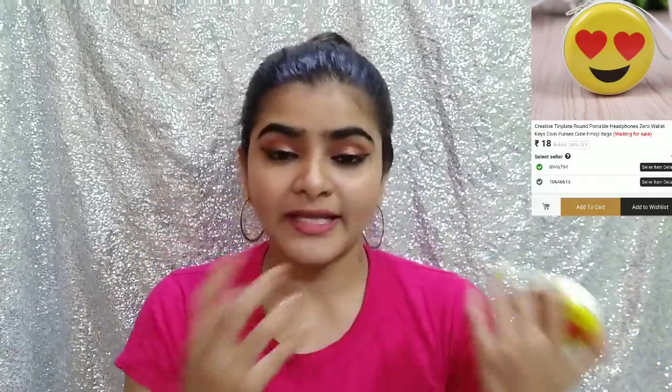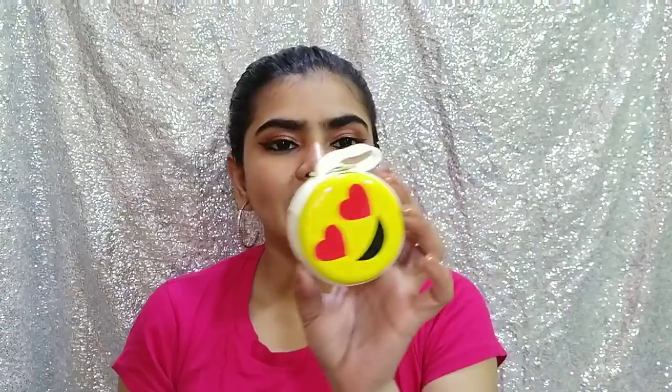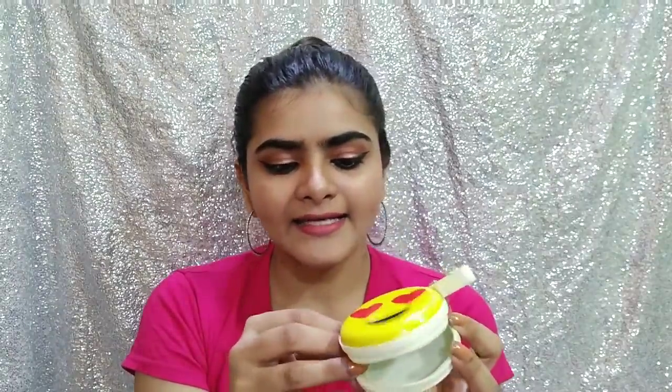After that, I took this one. This is just to keep my knick knacks. I used to wear earrings and keep them loosely in the bag, so I wanted something to keep my jewelry safe. I took this one — it was Rs. 16 or Rs. 17. There were other emoji designs. Its quality is also really good. It is actually an earphone case, so you can keep earphones or jewelry or any little knick knacks in it. I thought it was cute so I bought it.